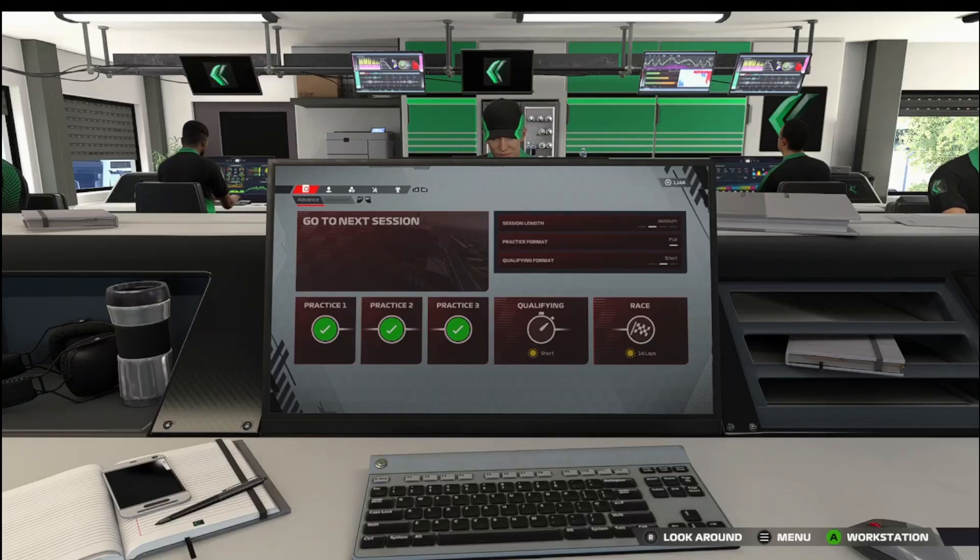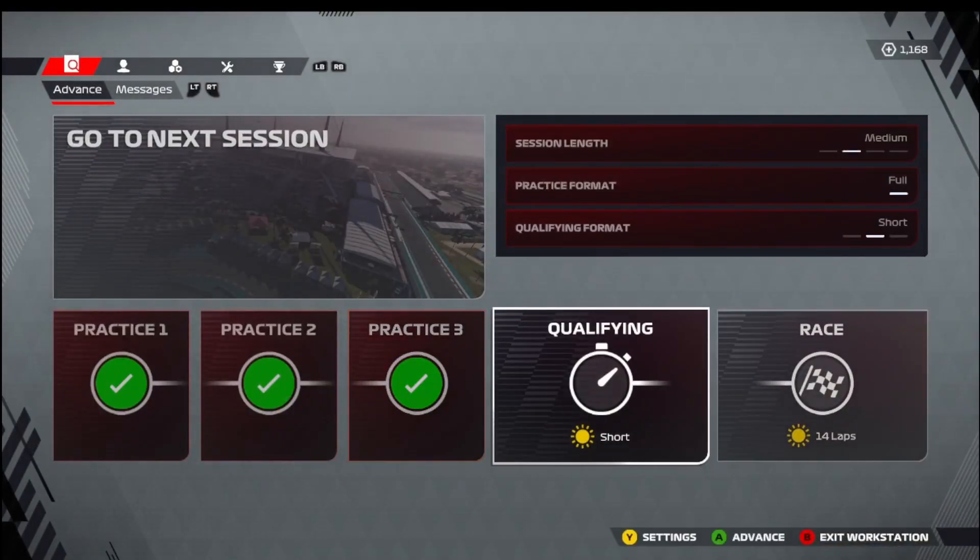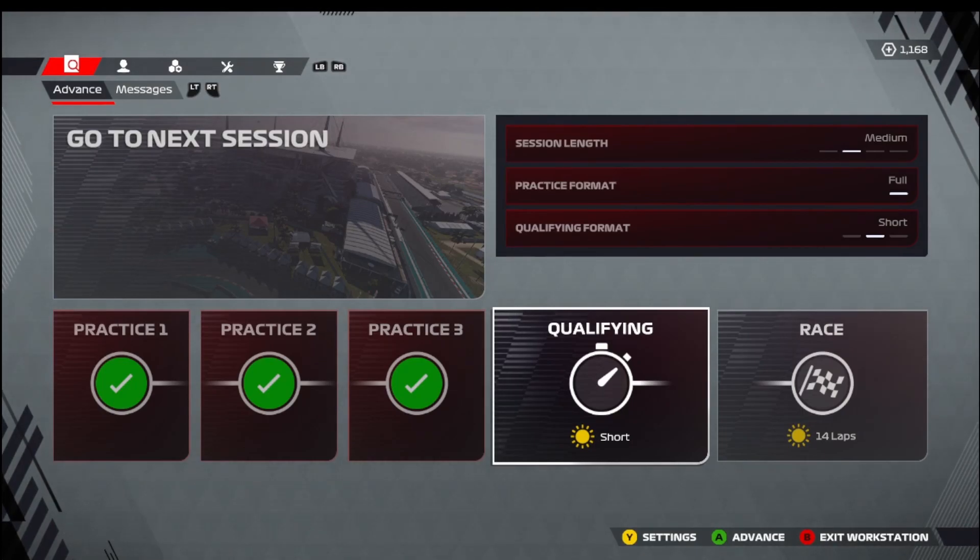Hello everyone, welcome to part 1 of episode 6 here on Formula 1 Fridays with Tico Zotta. We are at Miami in the United States for this one. Part 1 is the qualifying session.